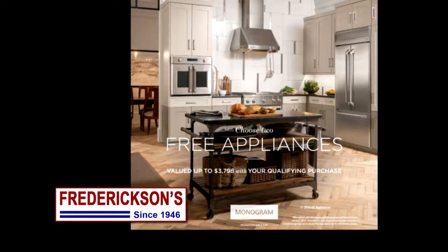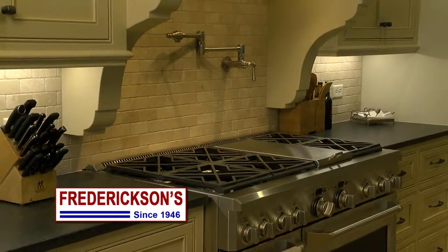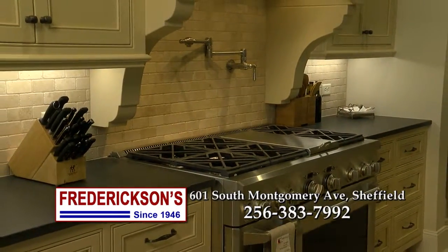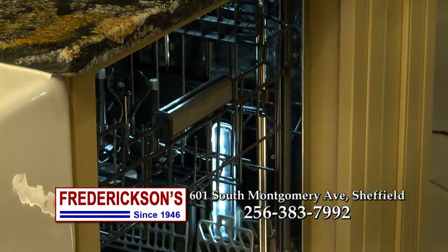If you've built or are building your dream home, let Fredrickson's in Sheffield give your kitchen that professional look. Don't stand in line at some big box store. Come into Fredrickson's for a free design consultation and let us custom design your dream kitchen.